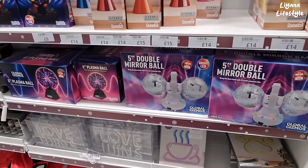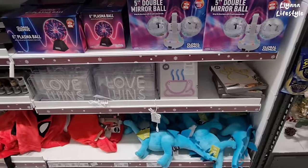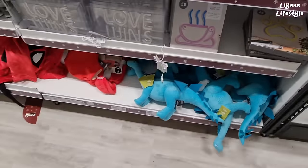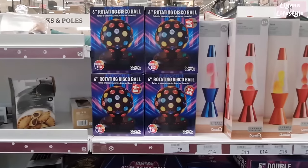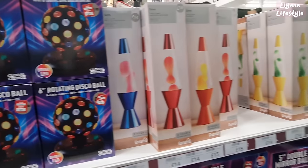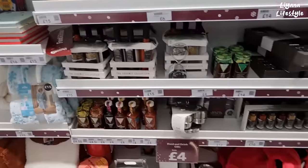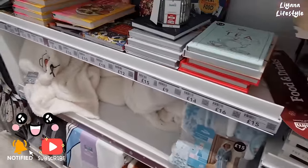Look at this — a double mirror ball for now £10. I was looking at getting one of those, that's a really good price. They've got all these — I think some of them haven't been labelled. The dinosaurs are at the bottom. Plasma ball is £10. They have a rotating ball here for £9.00 from £18.00, and some lava lamps. I'm not sure if all of this is reduced — it looks like it's supposed to be, but I don't think they've labelled everything.